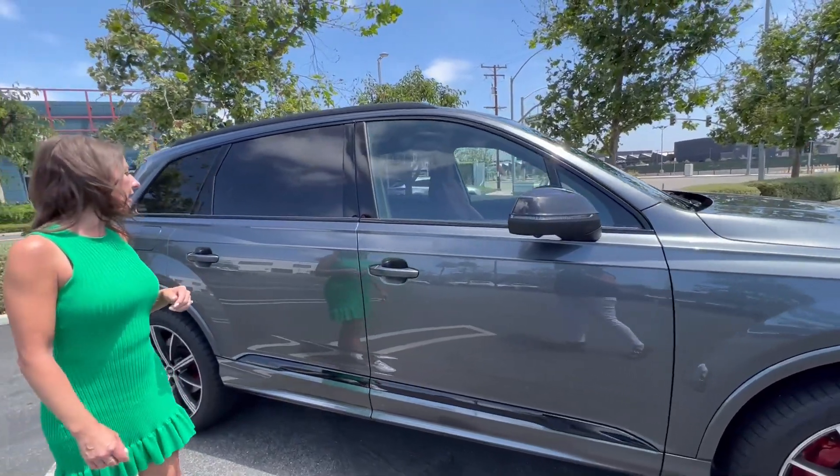Let's try: 'Hey Audi, navigate to Los Angeles Airport.' It finds destinations, you choose, confirm route guidance — and now not only is the navigation on my head-up display, it's also on my dash in front of me and on the top screen. It's a pretty cool system. I've used it more this week than my Apple CarPlay navigation, which is what I typically default to, but I've really enjoyed it.